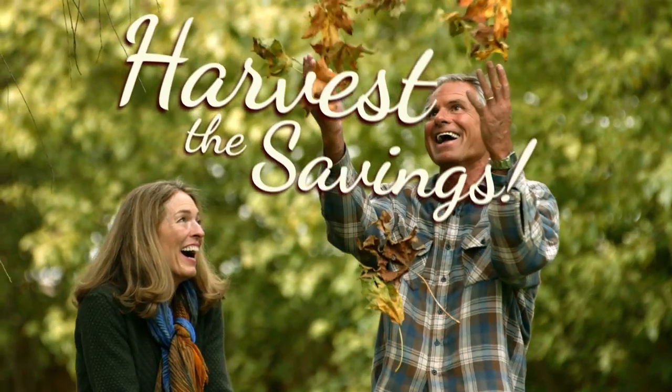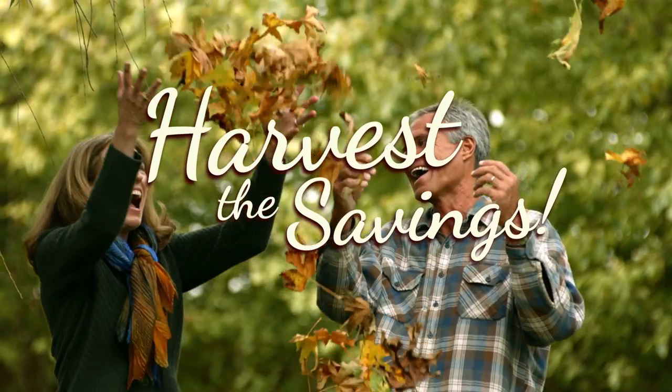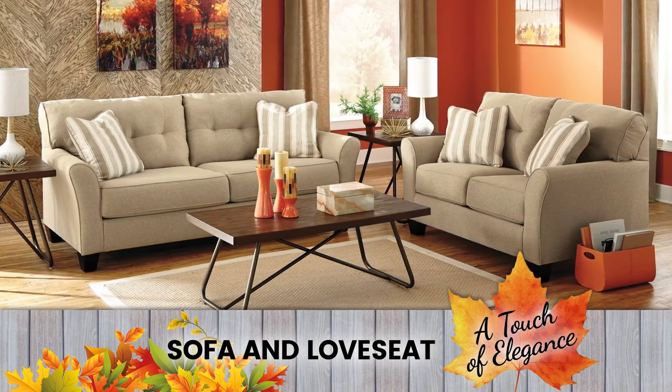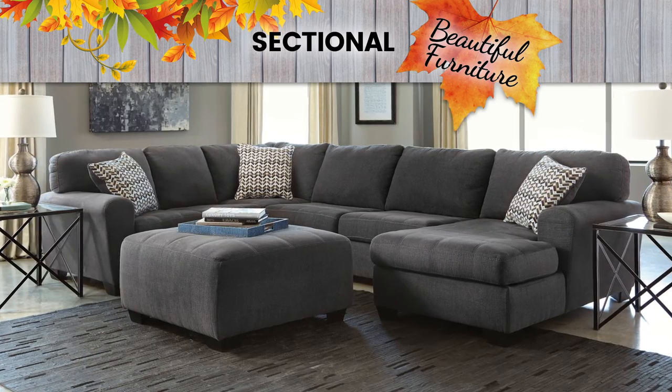Enjoy deep discounts and harvest the savings on beautiful furniture. Add a touch of elegance to your living room with this sofa and love seat. Cozy up with the family on this sectional.